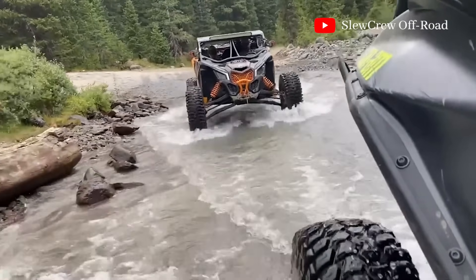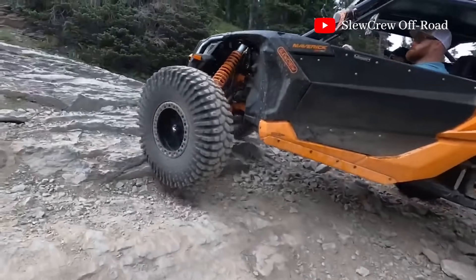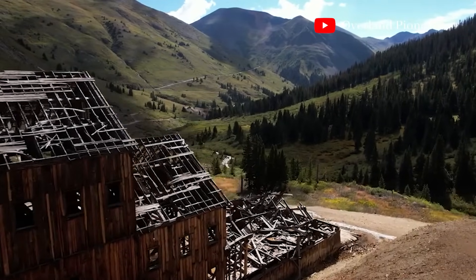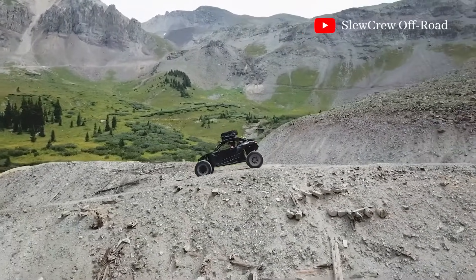Expect a full day of adventure on the Alpine Loop. The trail takes about five to seven hours to complete, depending on stops and detours. Along the way, you'll pass by abandoned mines, ghost towns, and breathtaking viewpoints. The speed limit is 15 miles per hour, so take your time and soak in the beauty.